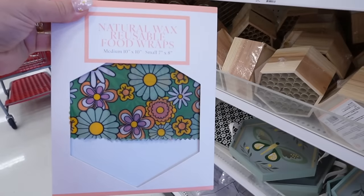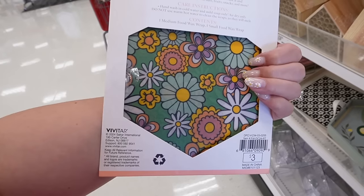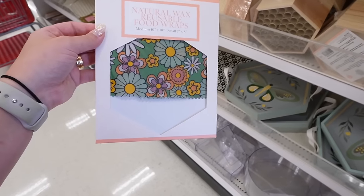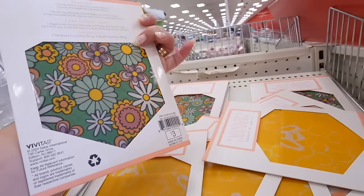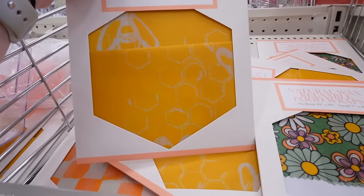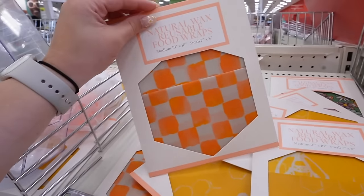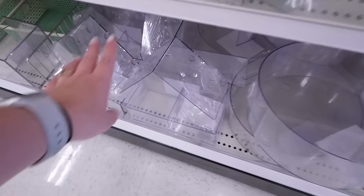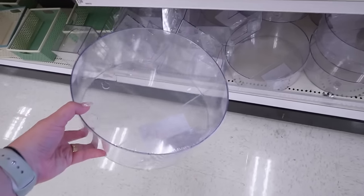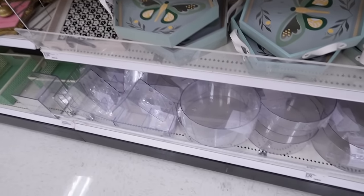They have natural beeswax reusable food wraps — you get medium and small sizes. You heat them with your hands and wrap around breads, cheese, nuts, fruits, and snacks. Instead of using plastic bags — I've never used anything like this before, so let me know your thoughts. This pack is three dollars. They have a bee-themed one with little hives and bees, and a checkered one — multiple patterns. If you're trying to eliminate single-use plastics, pick these up. They also have a round birdhouse version — both come with suction cups to go straight on the window.